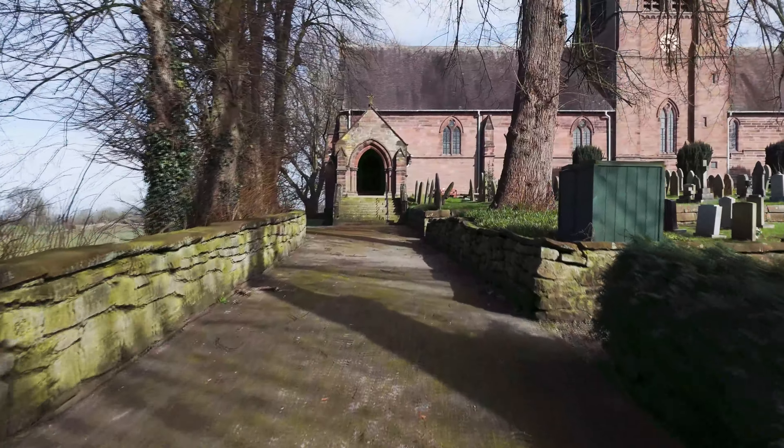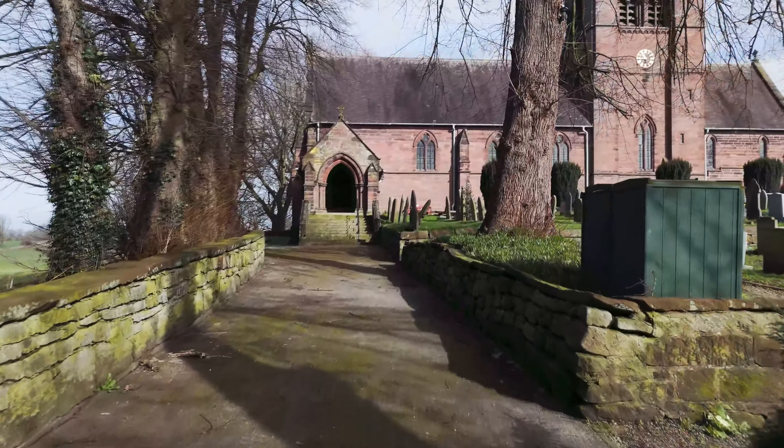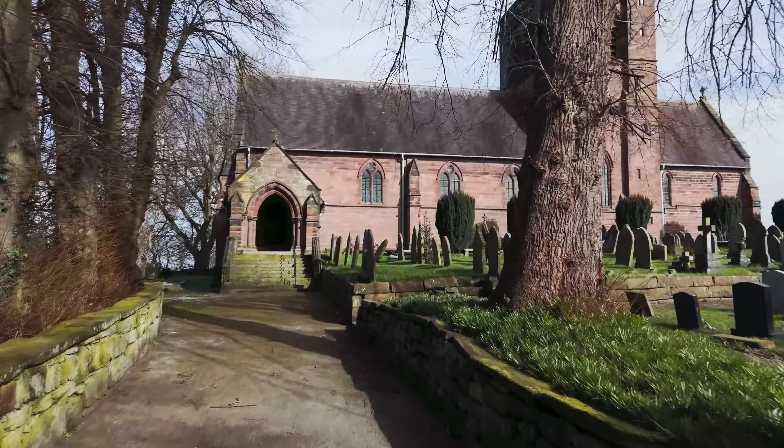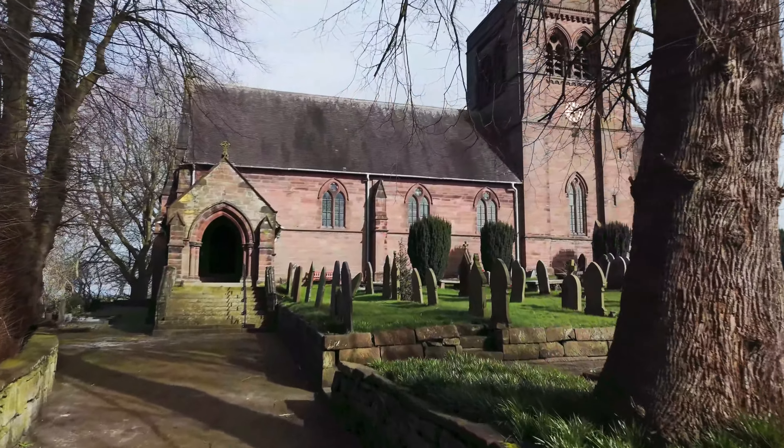The first church to be erected on the site was a Chapel of Ease, erected in 1833. The present church was built in 1878-79 and designed by J.L. Pearson.